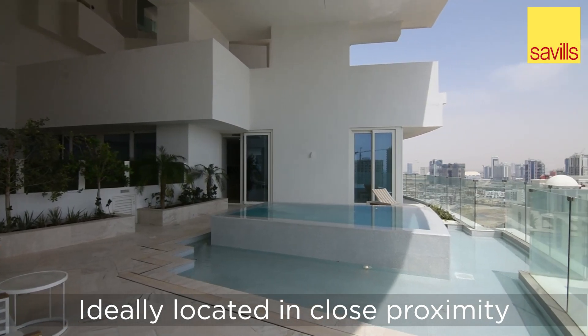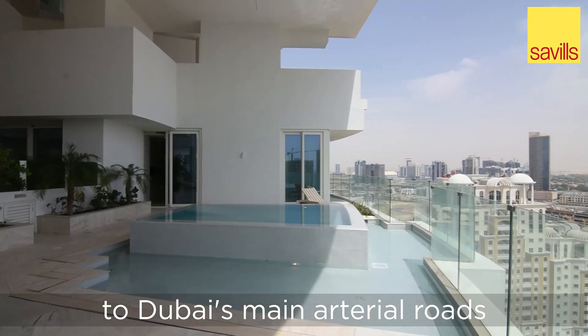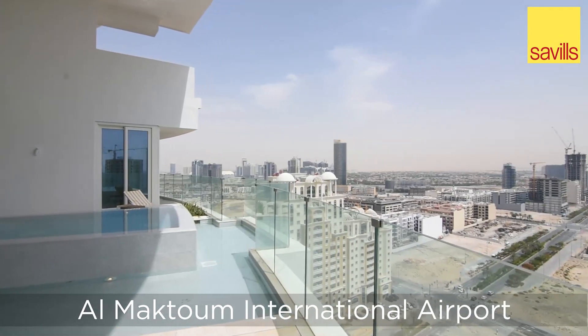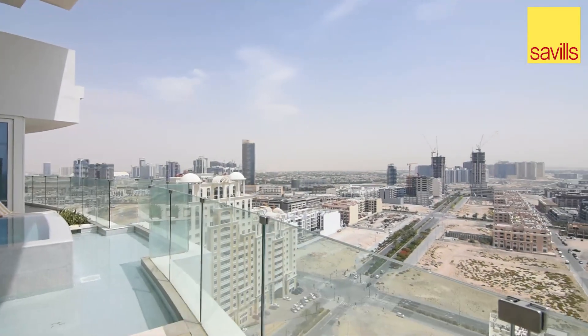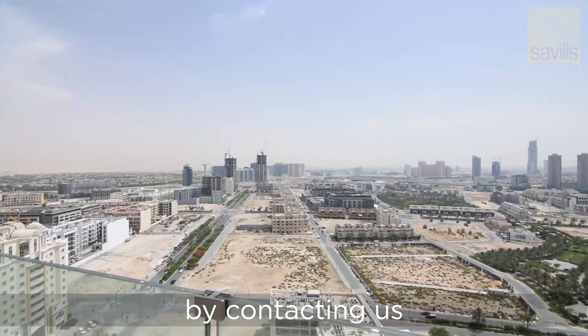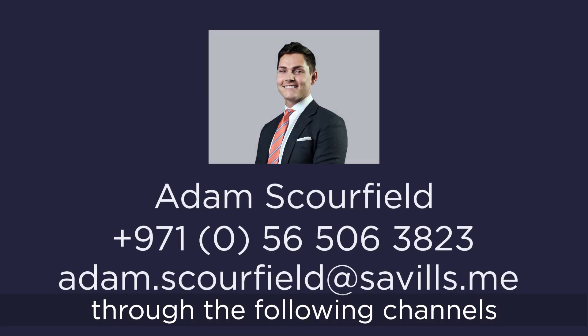Ideally located in close proximity to Dubai's main arterial roads and a short drive from Dubai's new Al Maktoum International Airport and Expo site, viewings can be arranged at a time convenient to you by contacting us through the following channels.